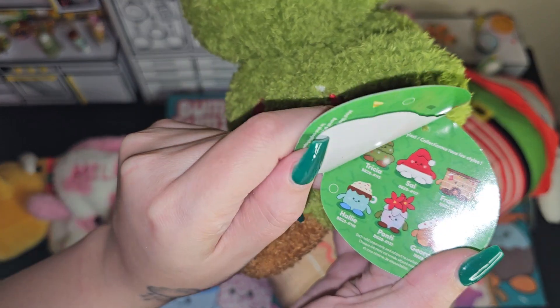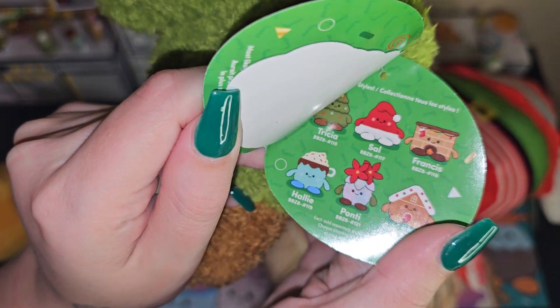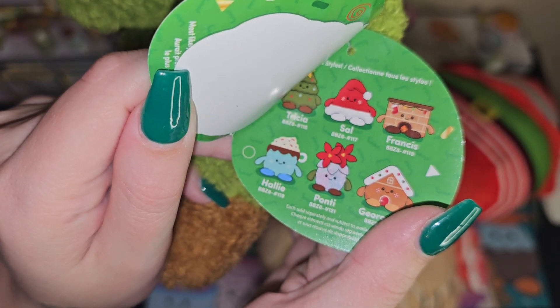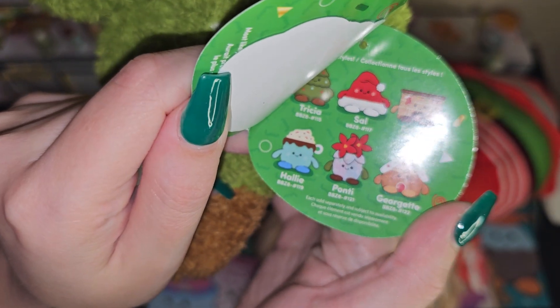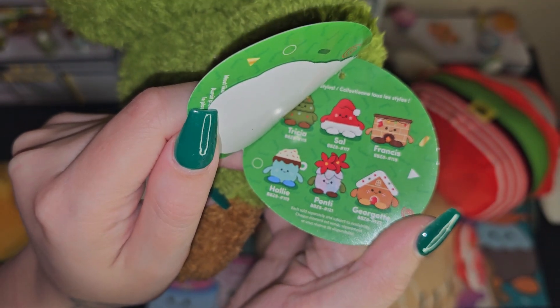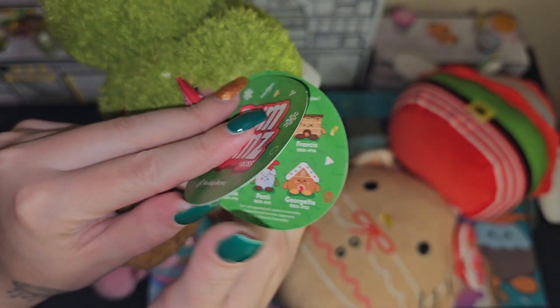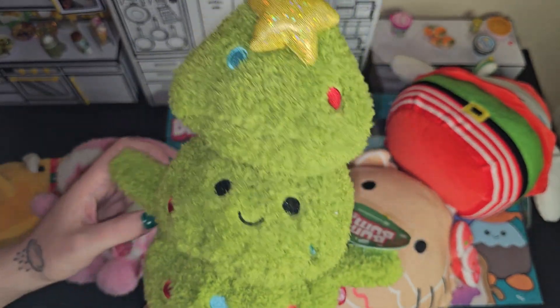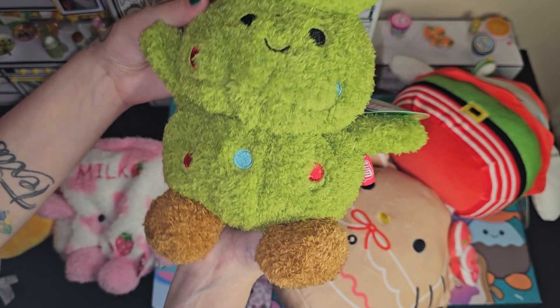And then there's Sal, Frances, Haley or Hallie, Ponty, and Georgette — which I would have loved to get, Georgette and Frances. They are so cute. But I love this one. It's just so, so adorable. The little Christmas tree.